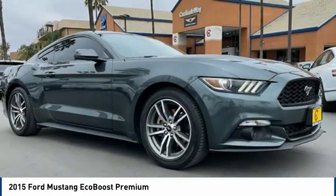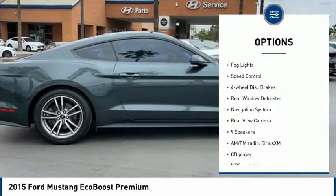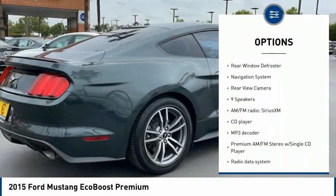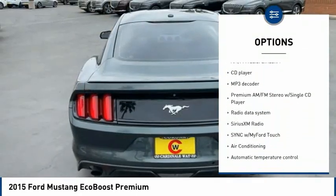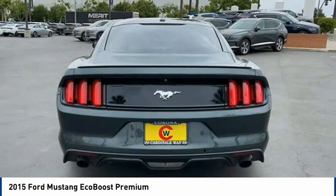Here are some of this vehicle's great options: alloy wheels, brake assist, traction control, remote keyless entry, fog lights, speed control, four-wheel disc brakes, rear window defroster, navigation system, and rear view camera.